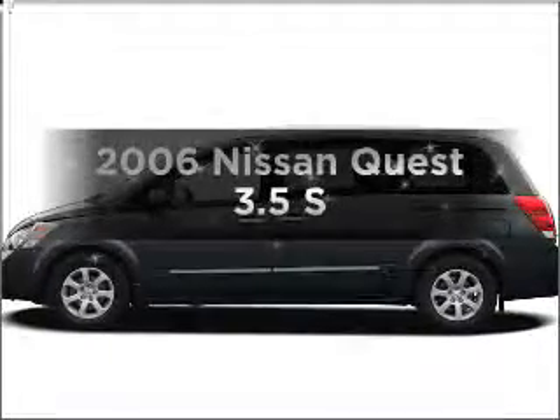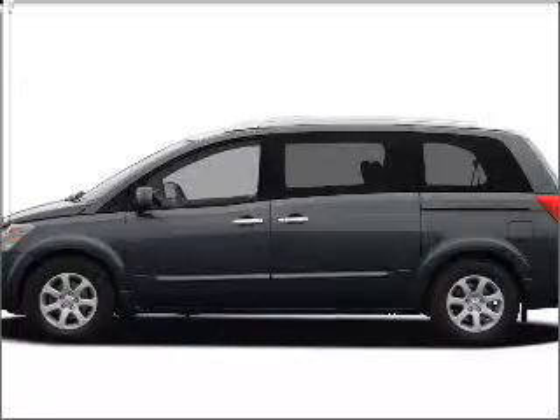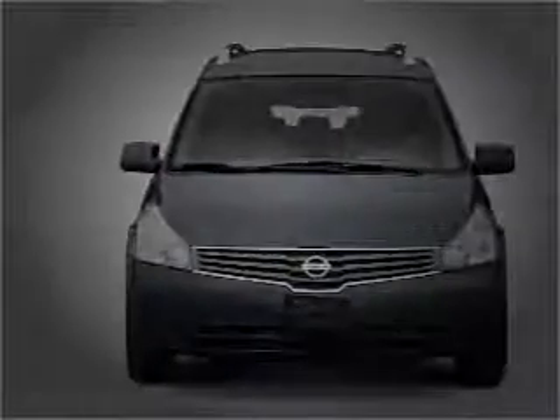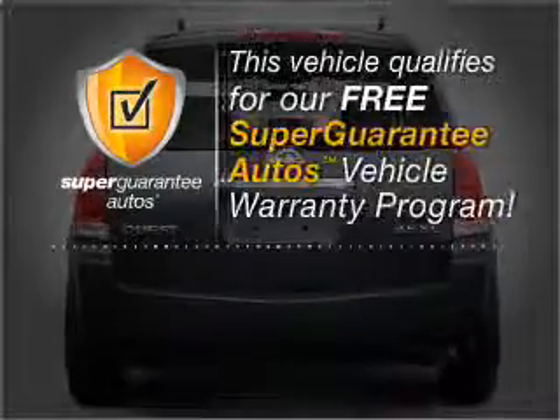Get noticed in this 2006 Nissan Quest. If you're looking for an automobile with great attributes, look no further. With a solid 6-cylinder engine that responds smoothly to its automatic transmission, this vehicle qualifies for our free Super Guarantee Autos Vehicle Warranty Program.